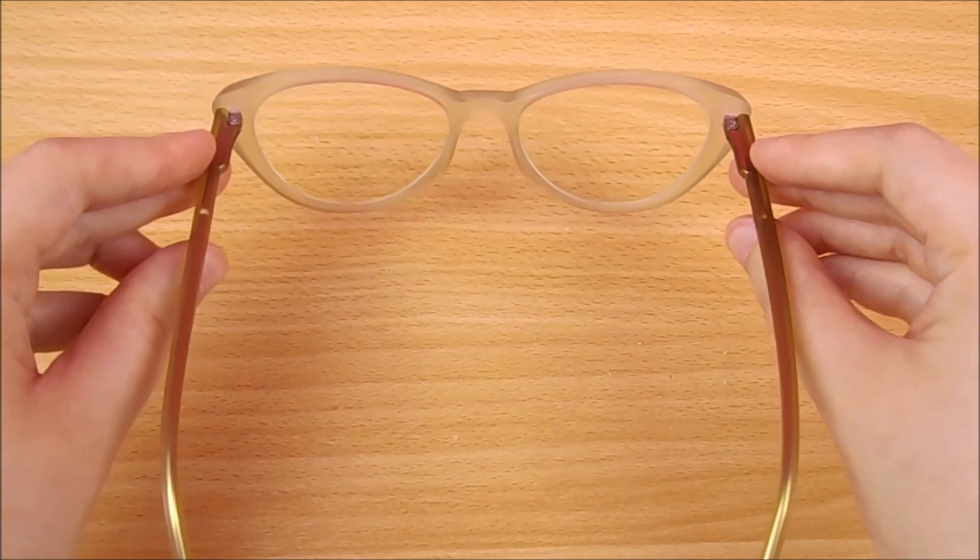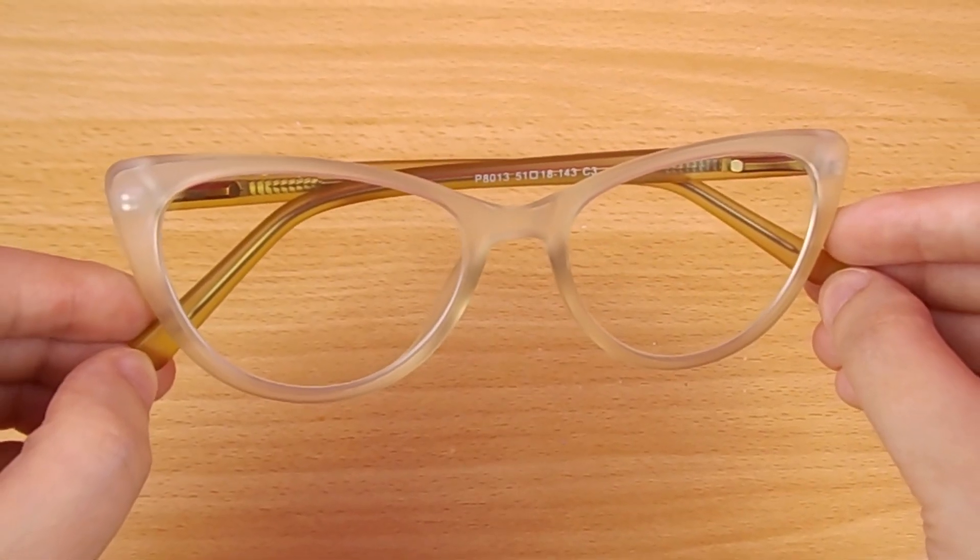If you're interested in purchasing a pair for yourself, I've left a link to the Zinff website and a promo code in the description box.